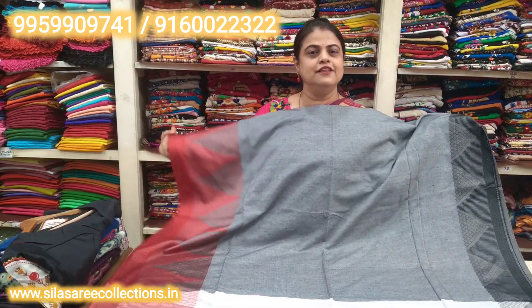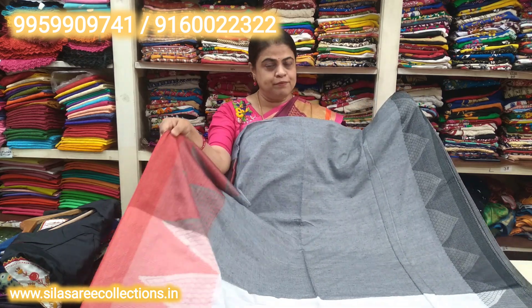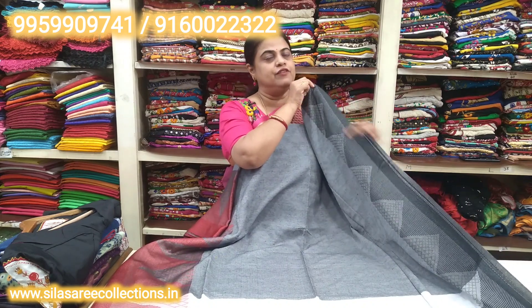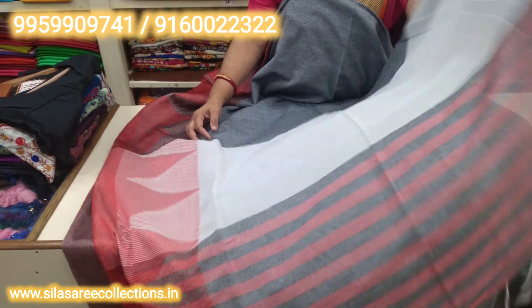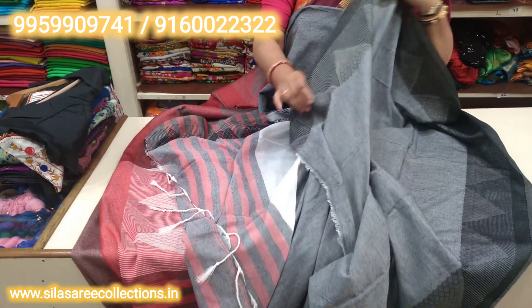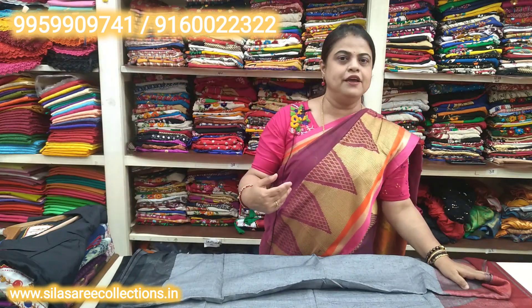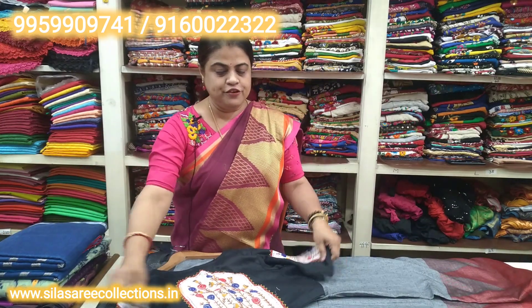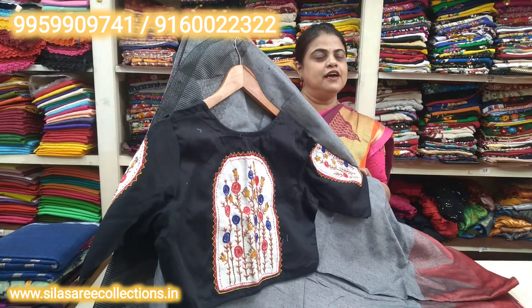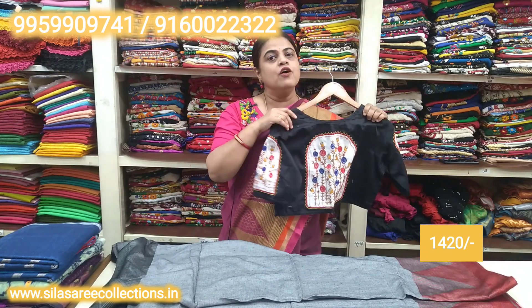This is a beautiful lightweight Kadi cotton sari in steel color with a Ganga Jumuna border — one side is red and one side is black with a temple motif. It is a very good-looking sari. This is the sari pallu and blouse piece in steel color with temple border — totally pure handloom Kadi sari. The price is 1250 rupees.